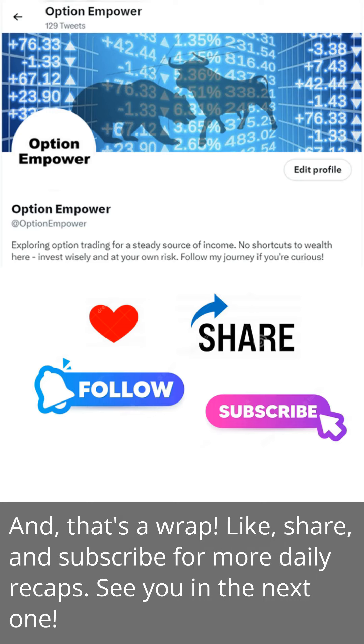And that's a wrap. Like, share, and subscribe for more daily recaps. See you in the next one.